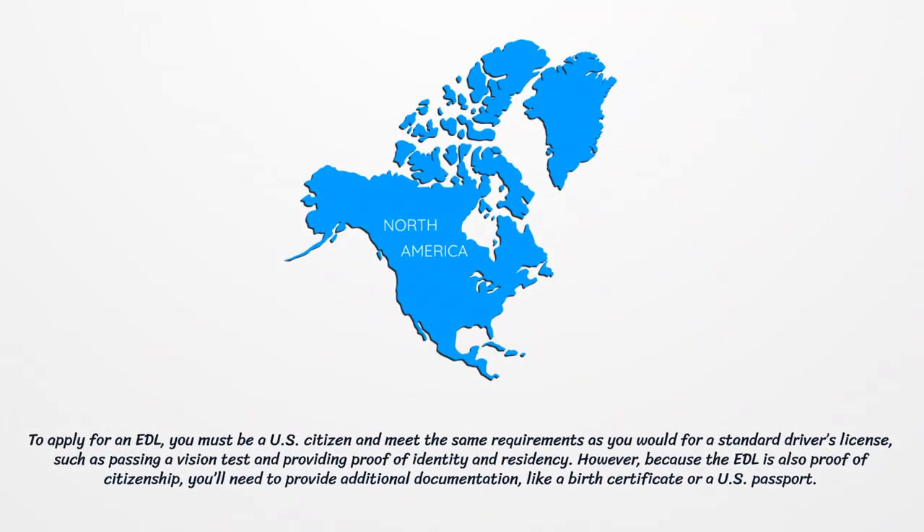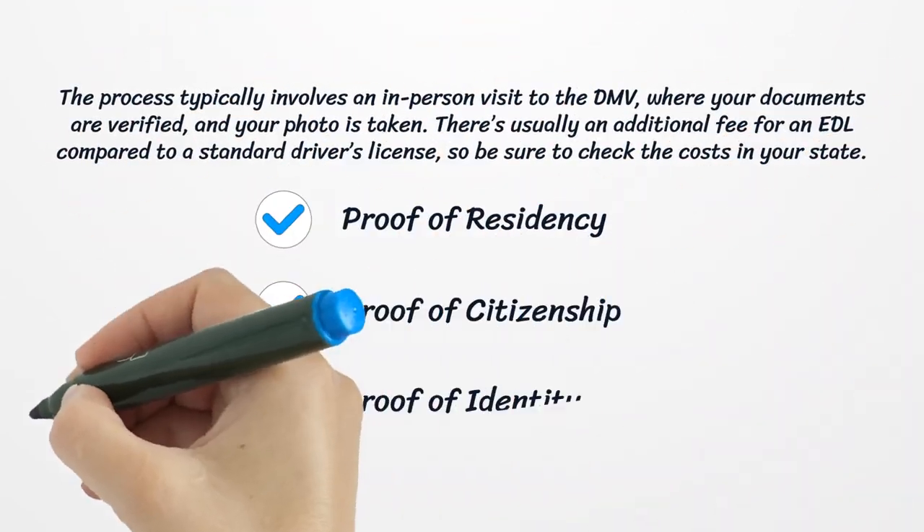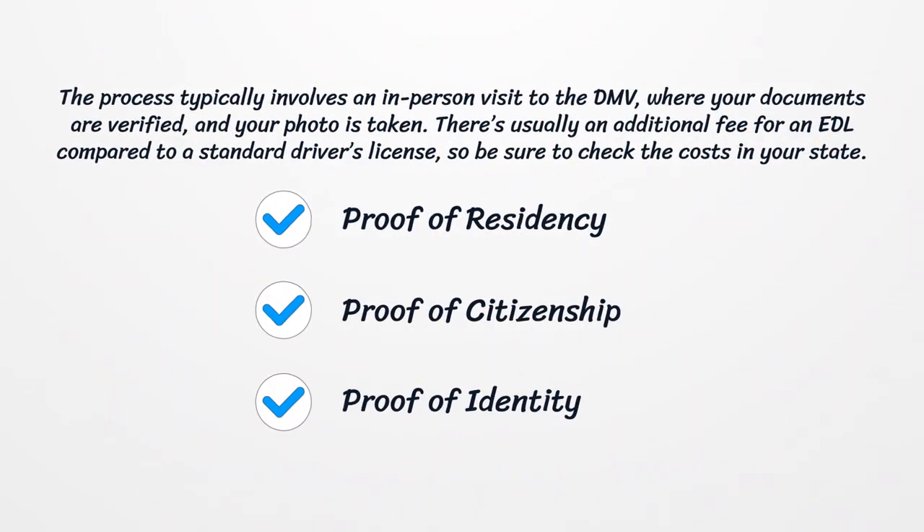To apply for an EDL, you must be a U.S. citizen and meet the same requirements as you would for a standard driver's license, such as passing a vision test and providing proof of identity and residency. However, because the EDL is also proof of citizenship, you'll need to provide additional documentation, like a birth certificate or a U.S. passport. The process typically involves an in-person visit to the DMV, where your documents are verified and your photo is taken. There's usually an additional fee for an EDL compared to a standard driver's license, so be sure to check the costs in your state.